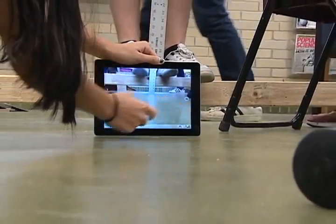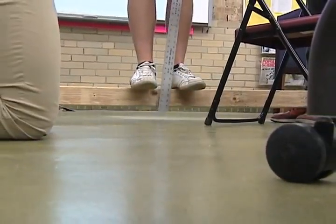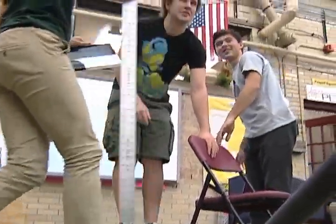From collaboration to increased efficiency to constructing knowledge to the fundamentals of teaching and learning, the iPad is making a significant impact at New Trier by putting students at the center of their own learning.